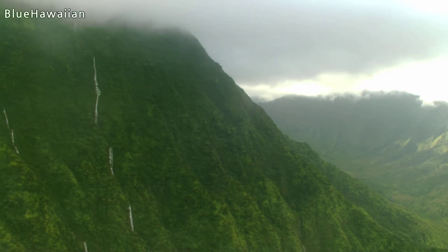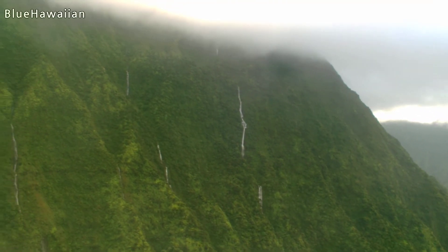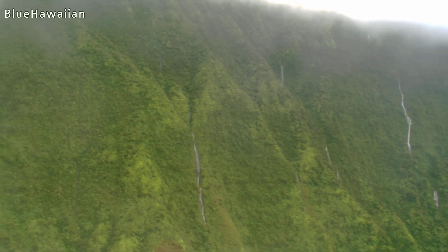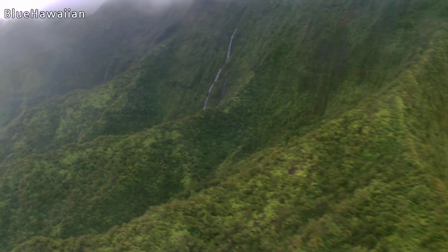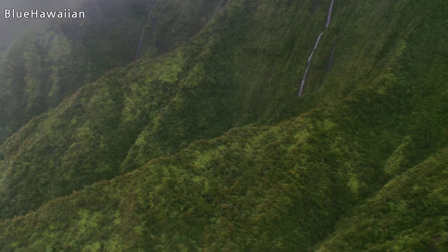These waterfalls don't have a name, but this mountain is called Mount Namahana. This is the west-facing side of Namahana. This waterfall coming into view off our right front does have a name — it's called Namahana Falls. It is viewable from parts of Princeville and also Hanalei over here on the left.